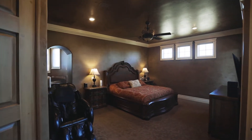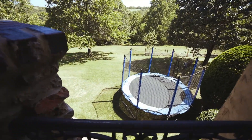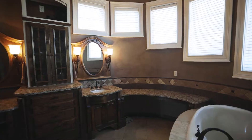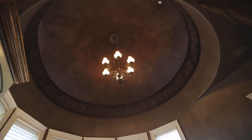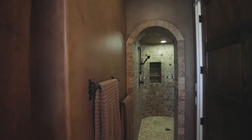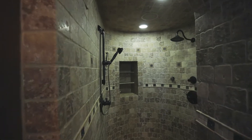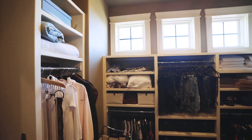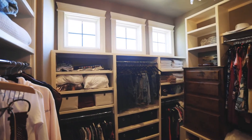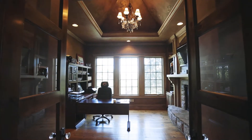Also located on the main level is the master suite, complete with its very own balcony. One of my personal favorite rooms in the house, the master closet, complete with custom built-ins and its very own washer and dryer. How is this for convenience? A mere few steps from your bed, you can be working in your own private office, complete with a wet bar and fireplace.